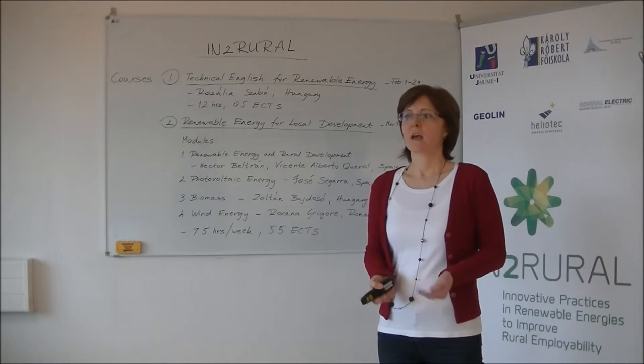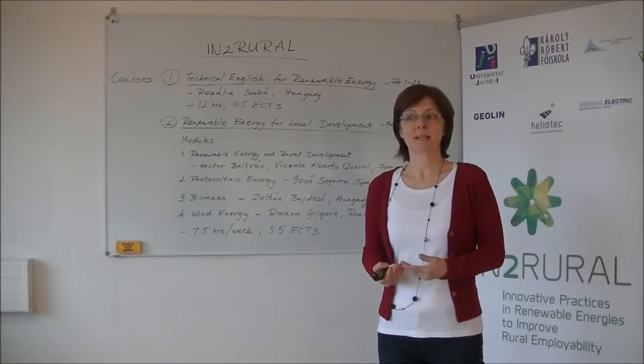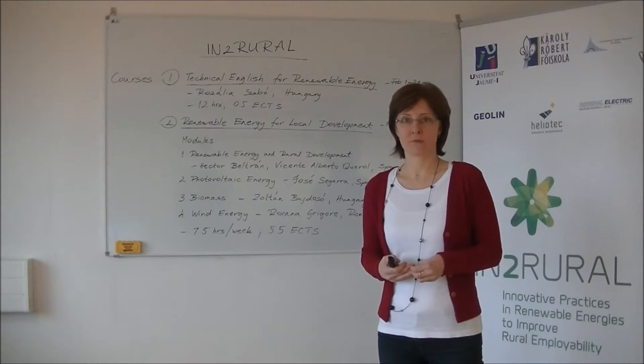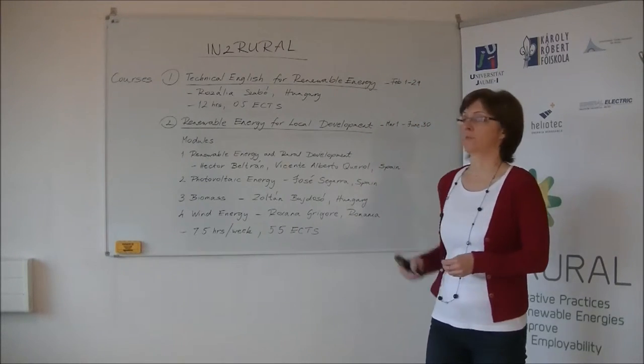And now about the courses. First you need to learn the English technical terms used in texts about renewable energies so that you can understand the special language of the second course. The first online course is called Technical English for Renewable Energy.